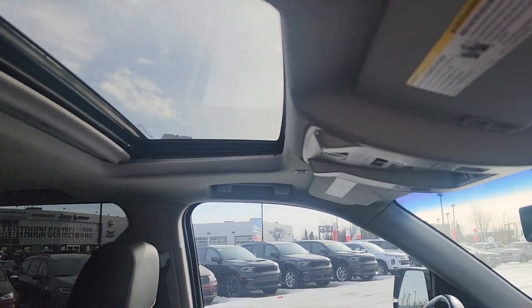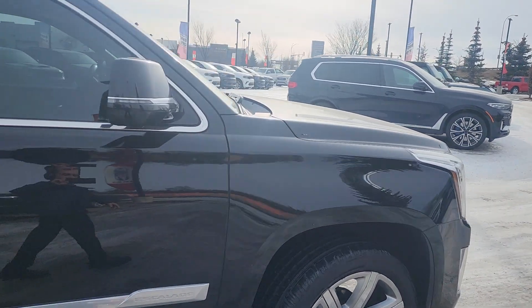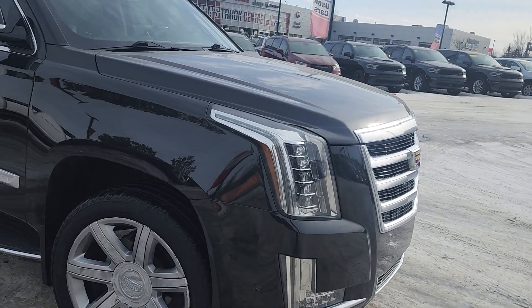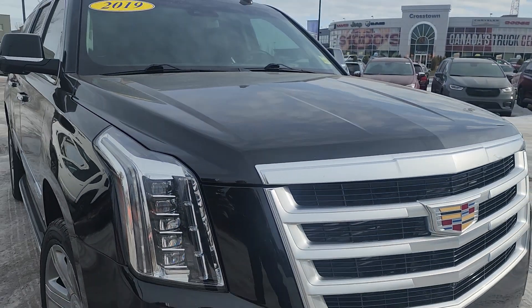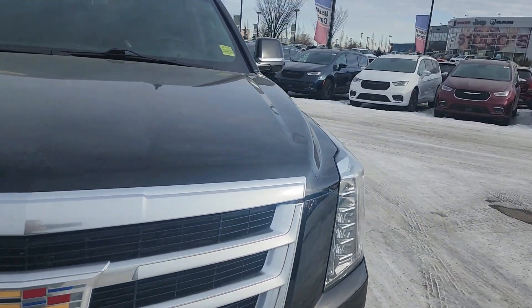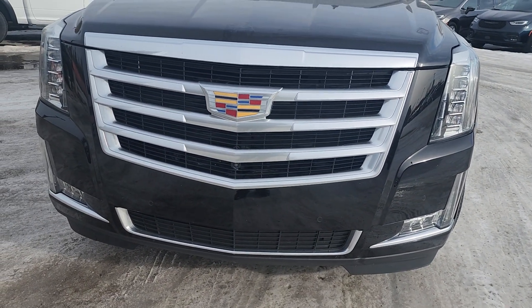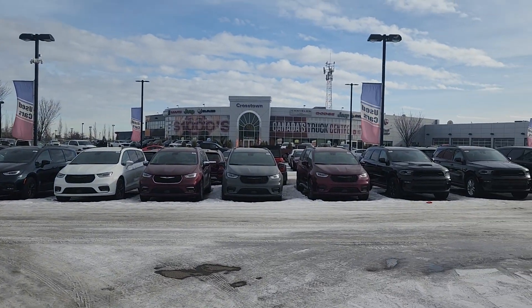It also comes with a sunroof. If you have any other questions feel free to give me a call at 558-798-544-77. One more thing — it has 3M tape on the fenders and on the bumper, but not on the hood. The hood doesn't have any major dents or scratches on it either. That's everything — please give me a call and have a great day.